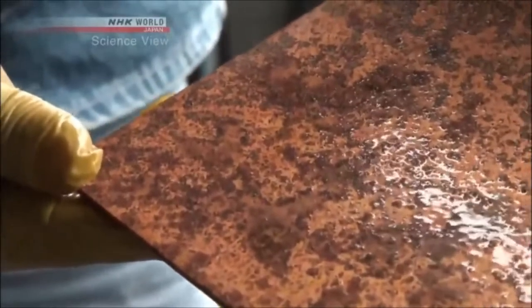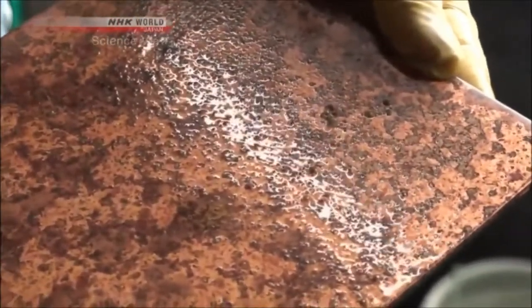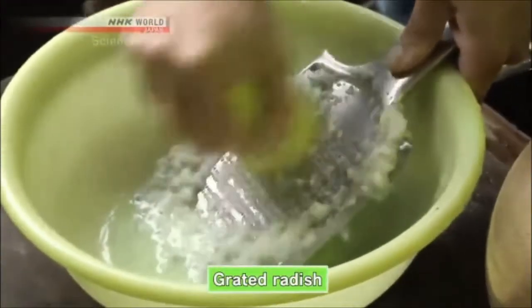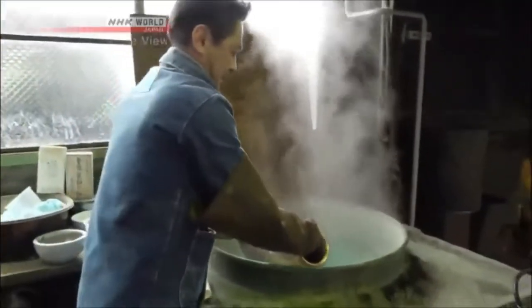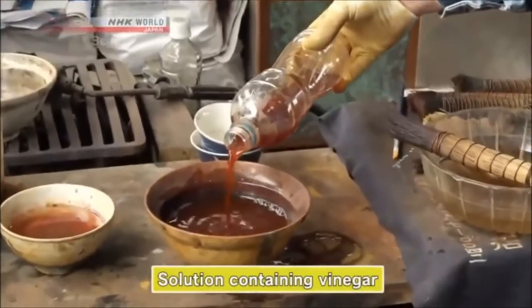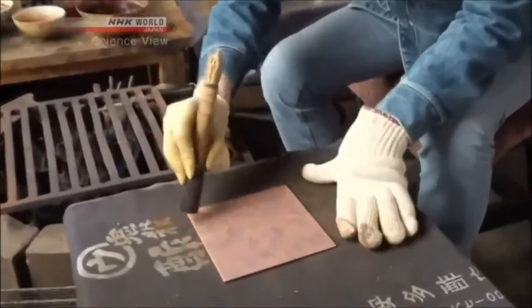The sodium chloride and sulfur contained in the fermented salted rice bran react with the copper to create a coating. Other techniques include applying grated radish, cooking the metal in a solution of copper sulfate and copper carbonate, and polishing copper by applying a vinegar-containing solution on heated copperware. A characteristic of Takaoka copperware is that it is colored using familiar culinary items.